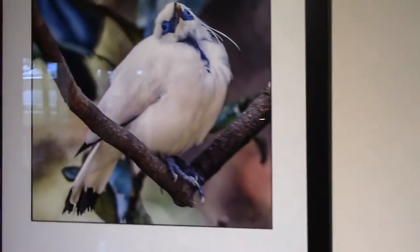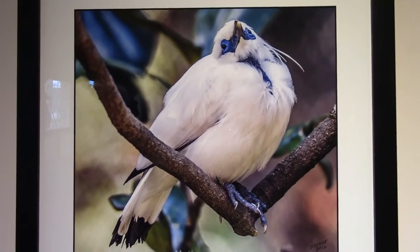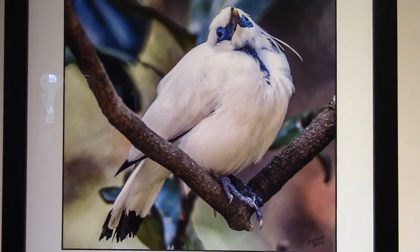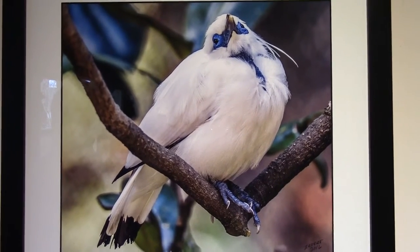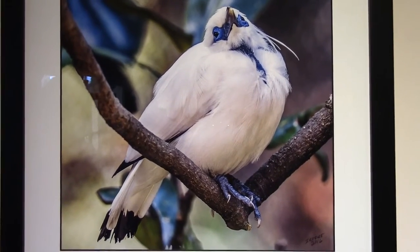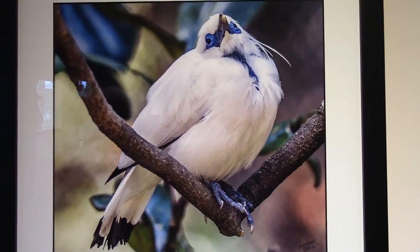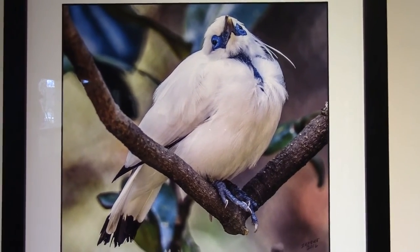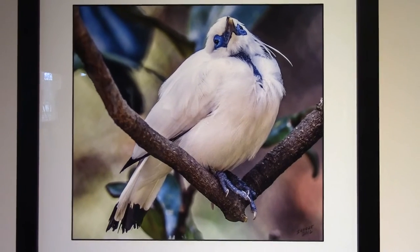On over to the Bali Myna. This is one of those birds in a phase of near extinction. The bird you're looking at is one of fewer than a thousand that survive on this planet today, with well under a hundred remaining in the wild in their native Indonesia — specifically, they only live natively in Bali, Indonesia, which is where they get their name. A beautiful bird, and we hope that protections that have brought other species back can help the Bali Myna recover.